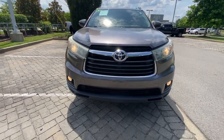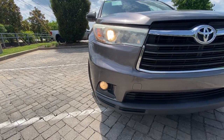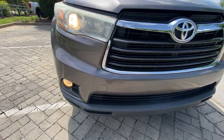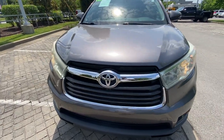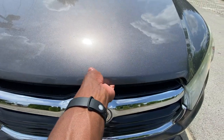Getting around to the front end here, we have halogen headlamps and halogen fog lights with just a little bit of yellowing on the headlamps. There's quite a bit of road rash on the front, nothing that sticks out necessarily, and then just a little bit of fading on that front bumper. I'm going to go ahead and pop the hood.